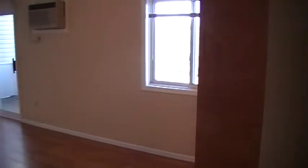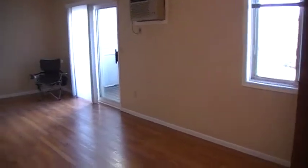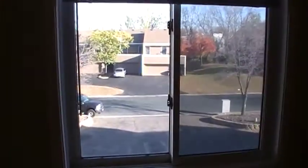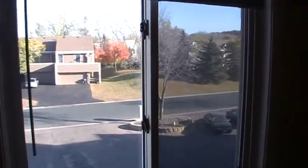The living room and dining room area. Nice laminate floor. Looking out the window to the view across the street.